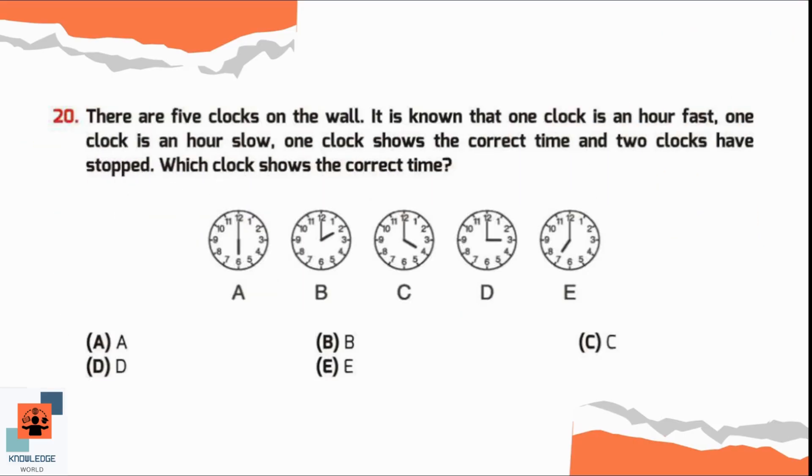Question number 20. There are five clocks on the wall. One clock is an hour fast, one clock is an hour slow, one shows the correct time, and two clocks have stopped. Which clock shows the correct time? We use the fact that one clock is one hour fast and one is an hour slow — so we consider the before and after times. Option A shows 6, and the before/after times would be 5 and 7, but no clock shows 5 o'clock, so option A is not correct.